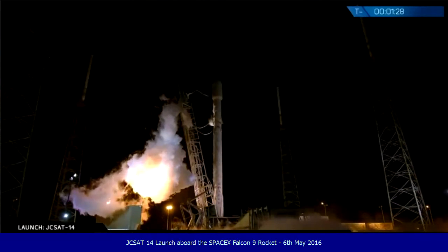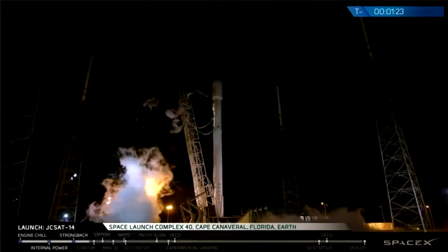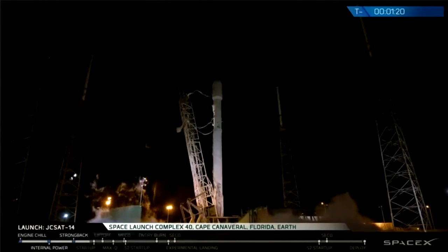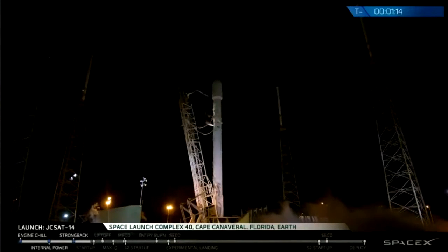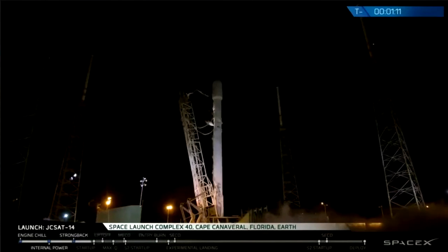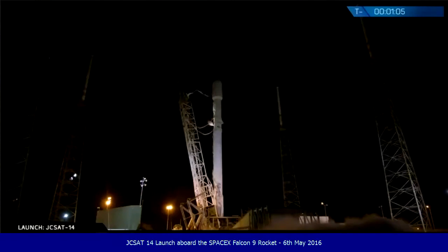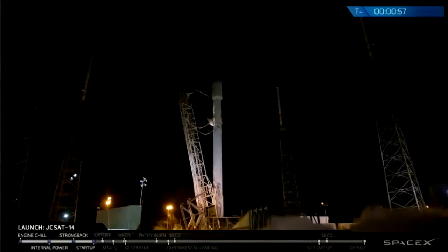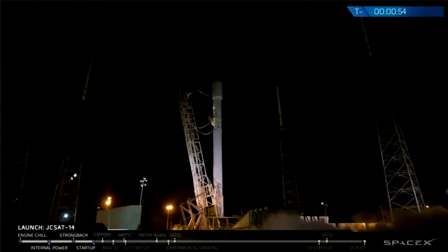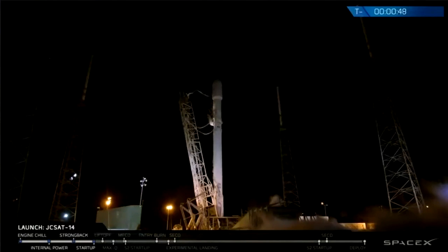Verify, go for launch. LD, go for launch. Stage one, stage two, go for flight. DC verify Falcon 9 is in startup. Falcon 9 is in startup. Stage one, stage two pressing for flight.